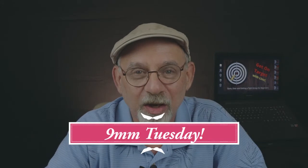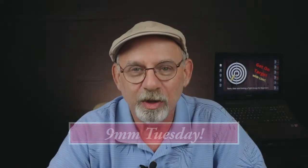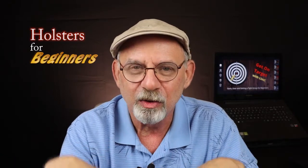Hey everybody and welcome to the 9mm Tuesday edition of Get On Target with Link. Today we are talking about holsters. We're going to go over four distinct types of holsters. Each one of them has its own advantages and disadvantages in different situations, different types of clothing, etc. This is just a general overview of categories of holsters. Each one of these holsters we'll have an in-depth review of at a later video, but today it's just an overview of what's available for concealed carry.